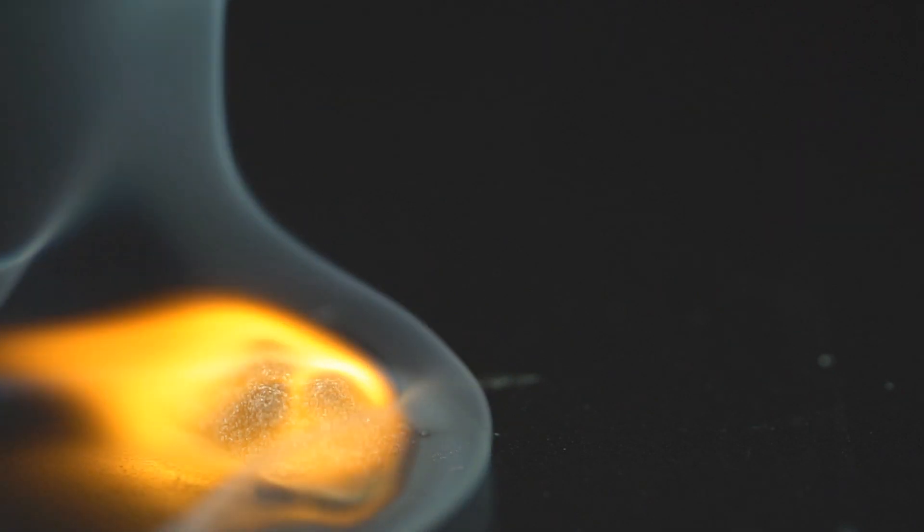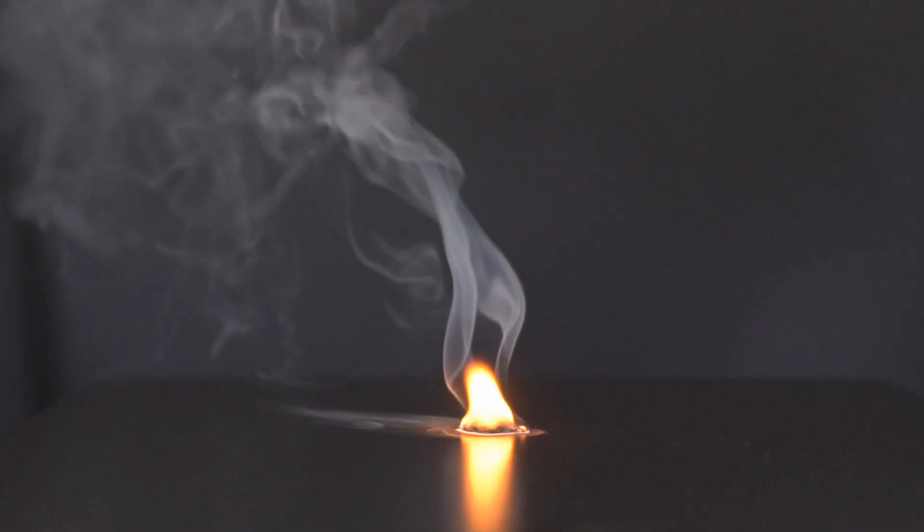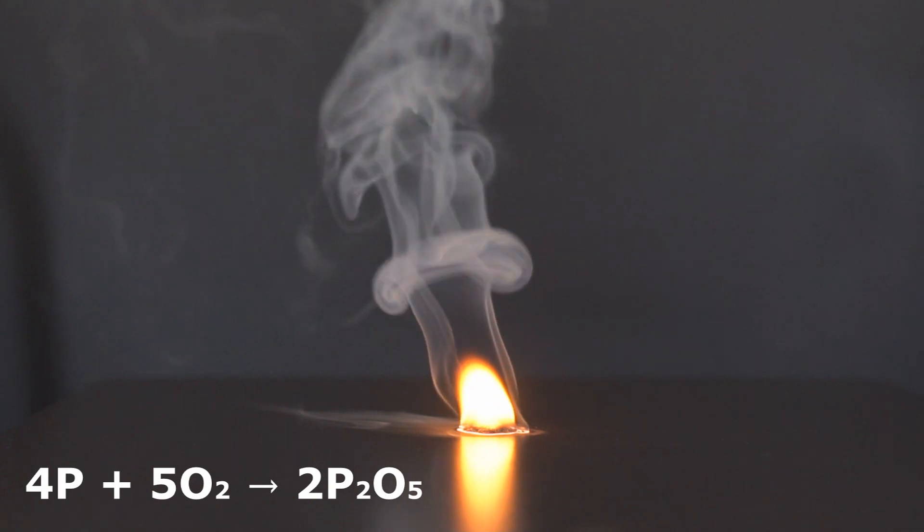Depending on the method of obtaining and crushing, red phosphorus has tints from reddish-red to purple. In air, red phosphorus easily burns, forming a lot of small particles of phosphorus pentoxide.